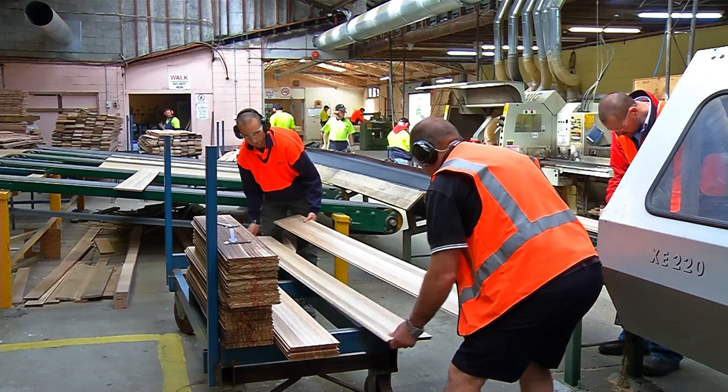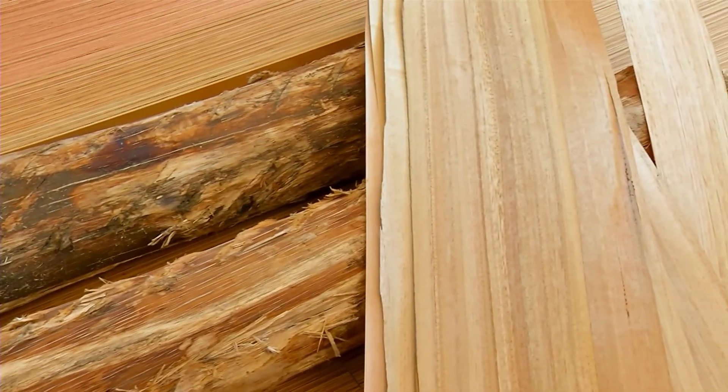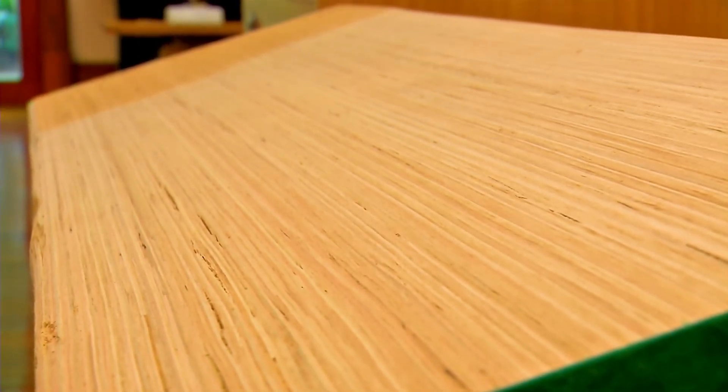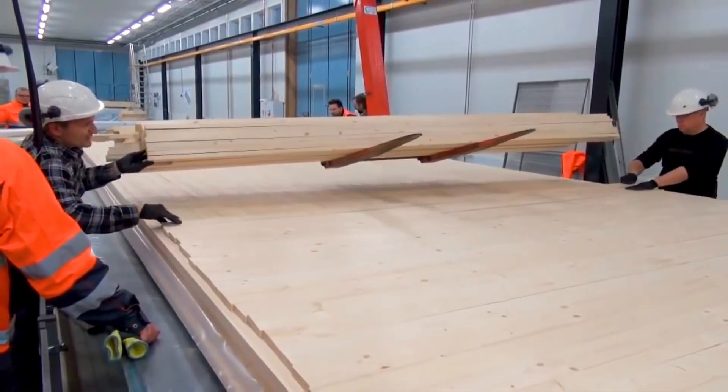Engineered wood or mass timber building systems are nothing new in Australia. There are various examples of this, from plywood to laminated beams, and one of the most exciting engineered wood products is cross-laminated timber, or CLT.